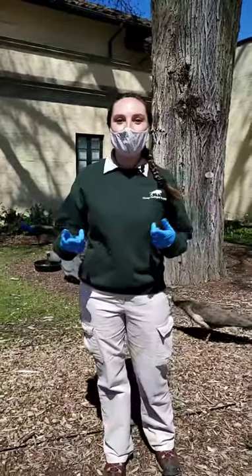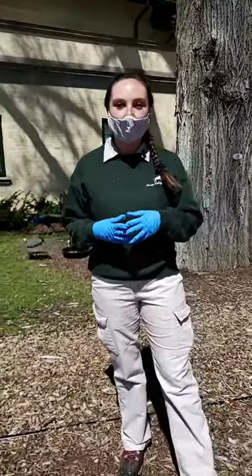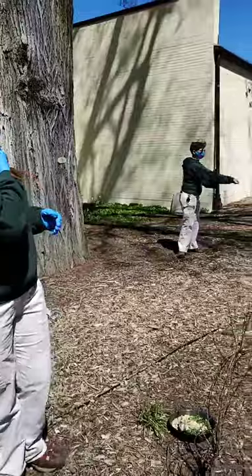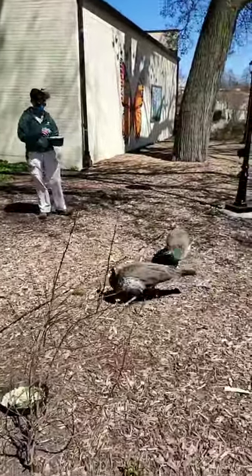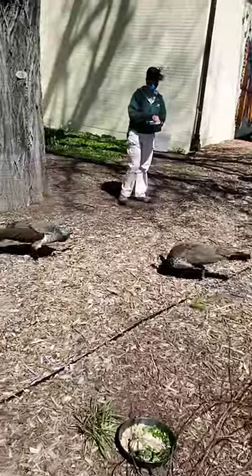Hi guys! Welcome to Bring the Zoo to You. We are over in this lovely park right now with the sunshine looking at our peafowl and our guinea fowl. Behind me we are gonna have a couple of our peahens with Emily who's gonna be throwing some lovely mealworms for them, and guinea fowl over here.